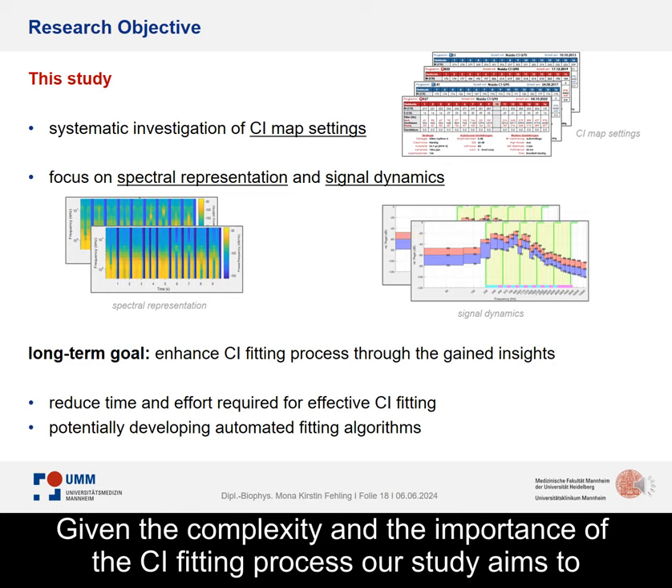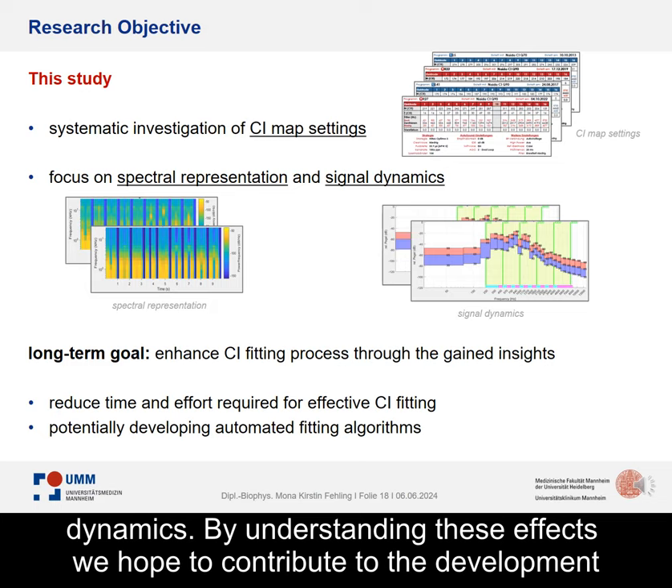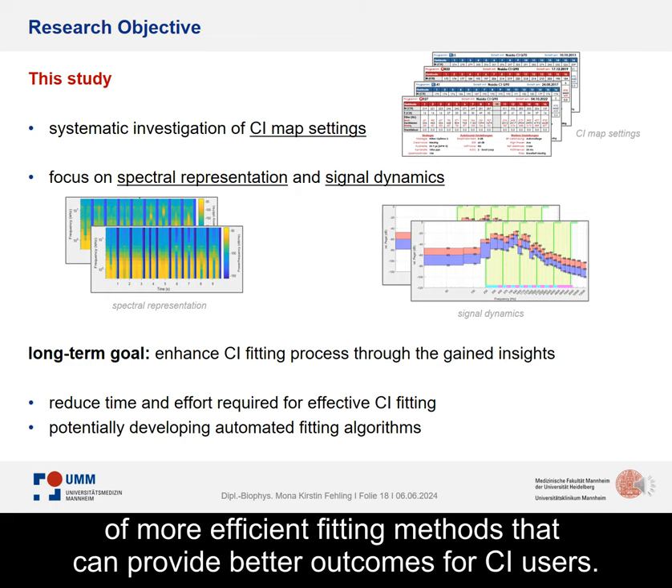Given the complexity and the importance of the CI fitting process, our study aims to explore how variations in CI map settings impact spectral representation and signal dynamics. By understanding these effects, we hope to contribute to the development of more efficient fitting methods that can provide better outcomes for CI users.